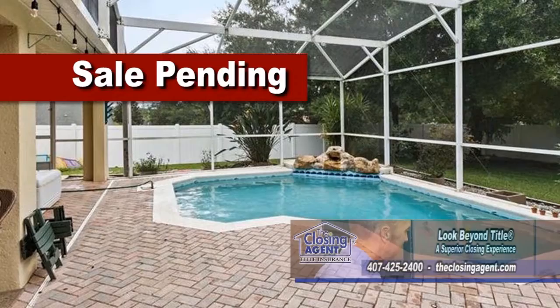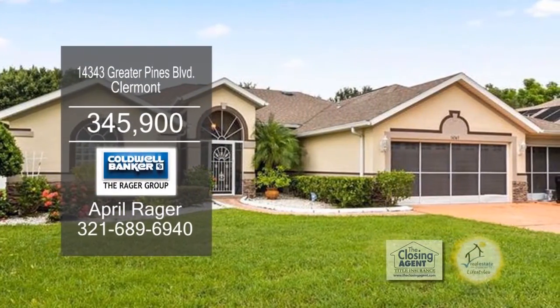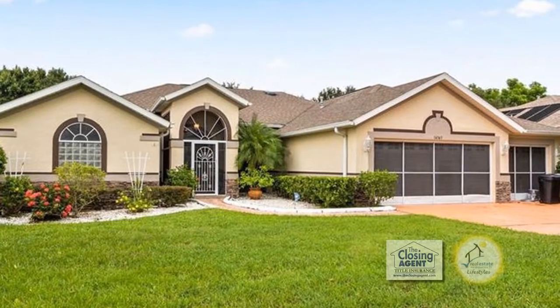The community features a basketball court, playground area, and a community pool. Greater Pines is centrally located near shopping, restaurants, and more.